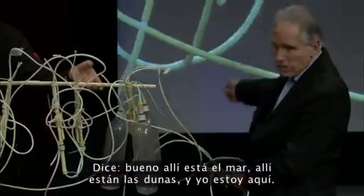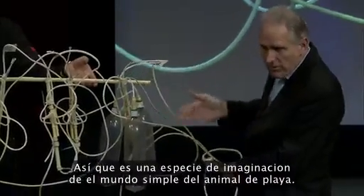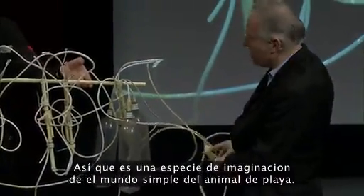It says: there's the sea, there are the dunes, and I'm here. So it's a sort of imagination of the simple world of the beach animal.